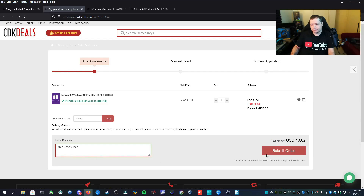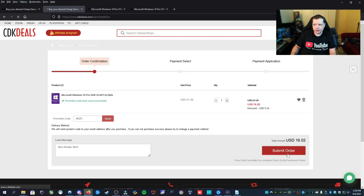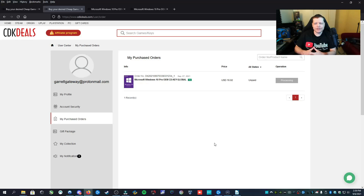I'm going to leave a little message and then submit the order. There are several payment options: you can pay with PayPal with a card, FasterPay, or Mint. However, if you want to avoid any kind of convenience fee, just use PayPal. Once your order is complete, you'll see it processing. As soon as your payment is processed, you're going to get sent the key. You can view the codes in your purchased orders. It took me about two minutes to get mine confirmed using PayPal. Depending on your payment method, it may take longer, but it shouldn't take too long.